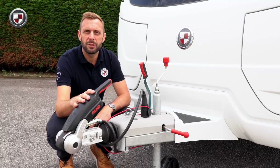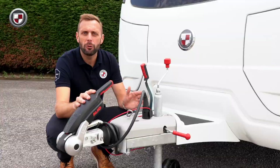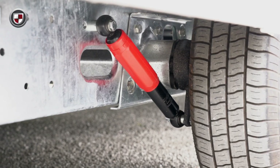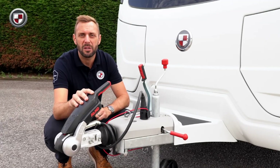The Acadia features the Alco stabiliser. In addition, and also featured as standard, is the Alco trailer control system, or ATC as it's more commonly known. This is further bolstered by the fitment of Alco shock absorbers for an all-round smoother and safer towing experience.